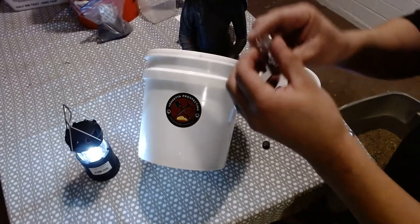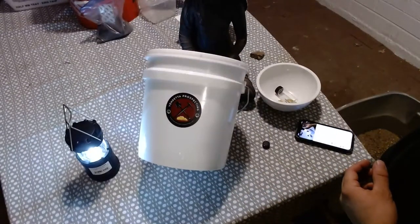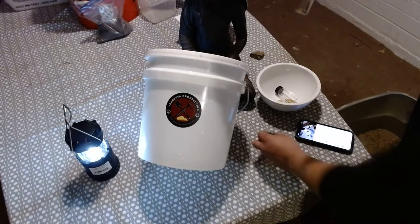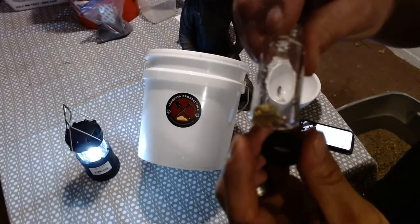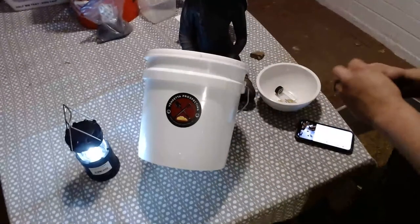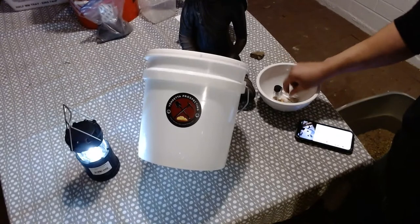We got that giant nugget going in. We got all this stuff going into the nugget bucket. Those are the pickers and the other nuggets. So we have a total of 18 plus grams of nuggets and pickers.